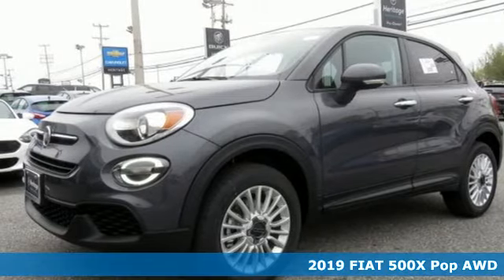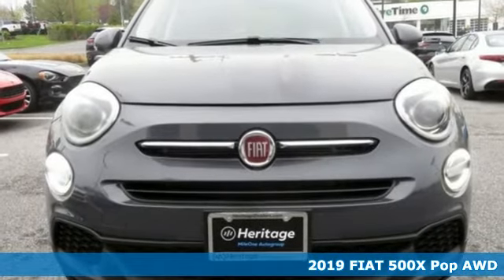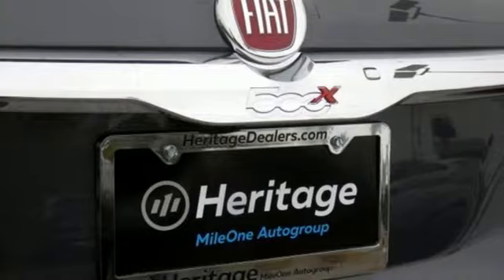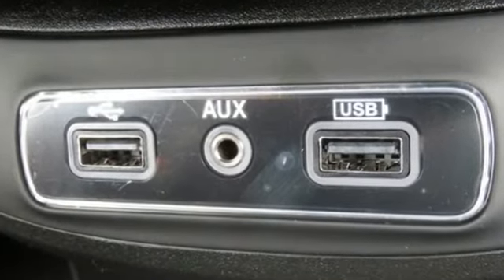Here's a new 2019 Fiat 500X. Whether your itinerary includes picking up the kids from school or navigating city streets looking for a secret restaurant or hot new club, this stylish Italian crossover is ready to perform.